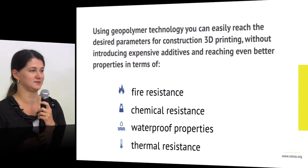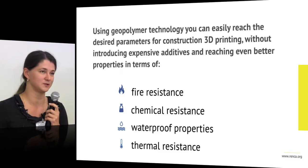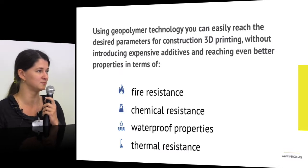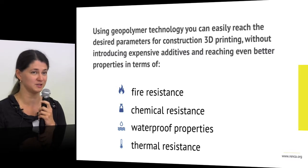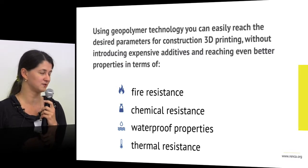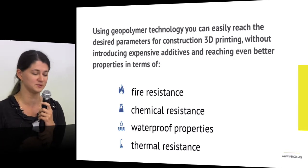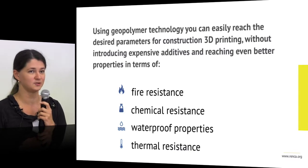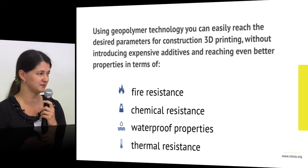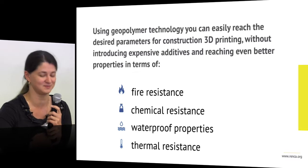Geopolymer also adds additional properties for applications. For example, for a foundation that goes into the ground, with Portland cement you have to add waterproofing and acid protection. With the right geopolymer you don't have to do that, reducing the scope of materials needed. Economically, if you calculate it correctly, it becomes cost effective.